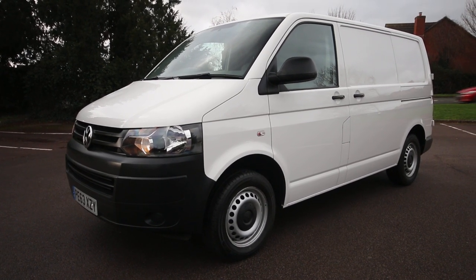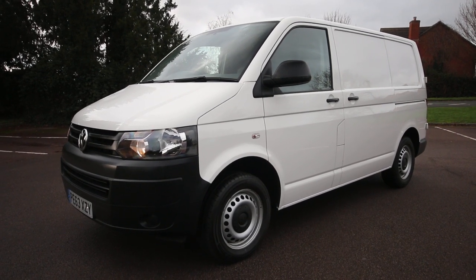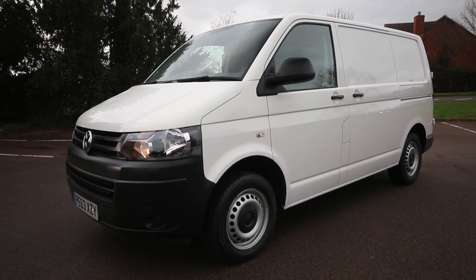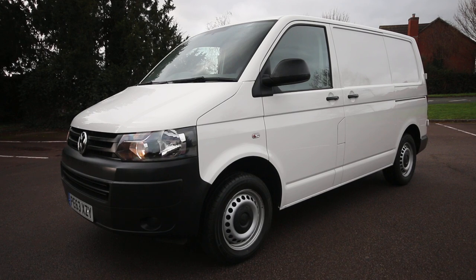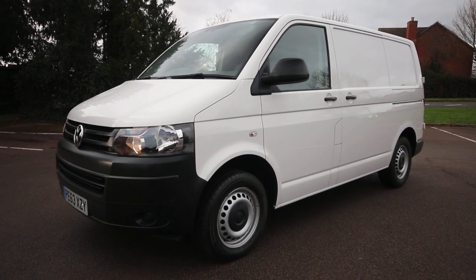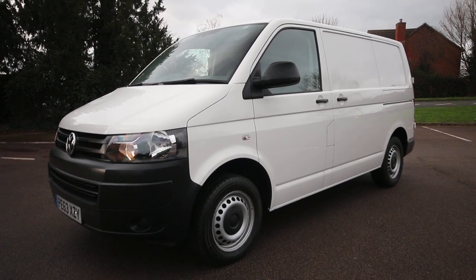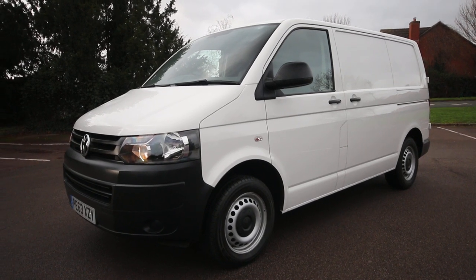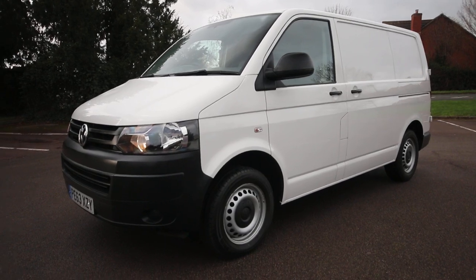Hi folks, Simon from Vanstone Worcester giving a quick video walk around of this 2013, 63-plate Volkswagen T5 Transporter. It's a 115 Blue Motion model, one of the Sky TV vans, hence the specification which I'll run you around in a second. We've sold loads of these — we only buy the nice clean ones. This is a lovely 44,000-mile example and it's a one-keeper from new.